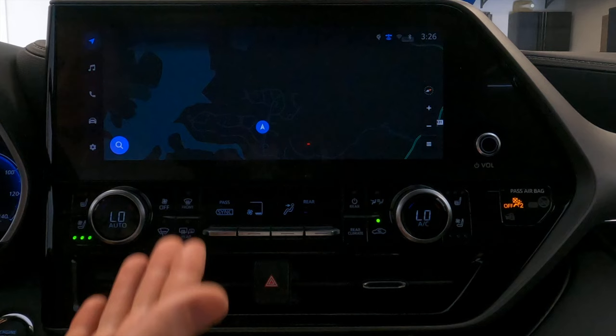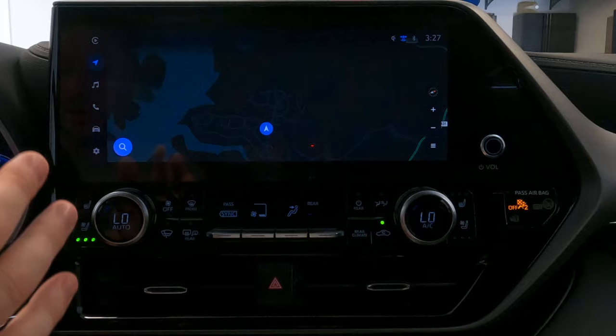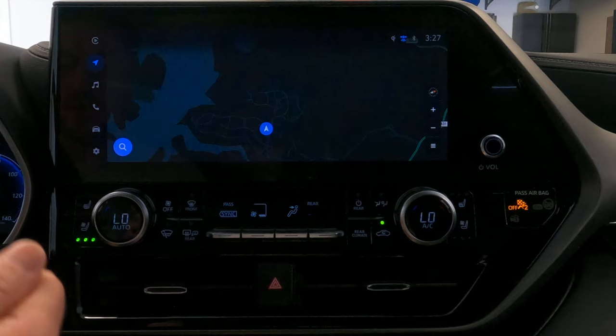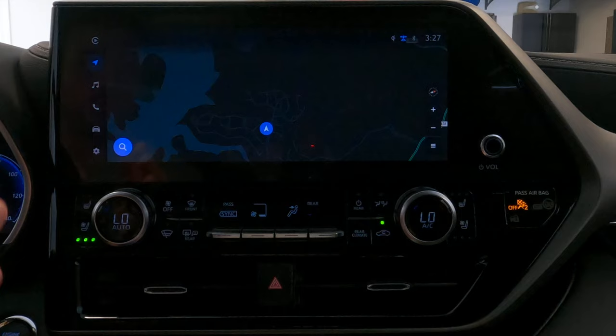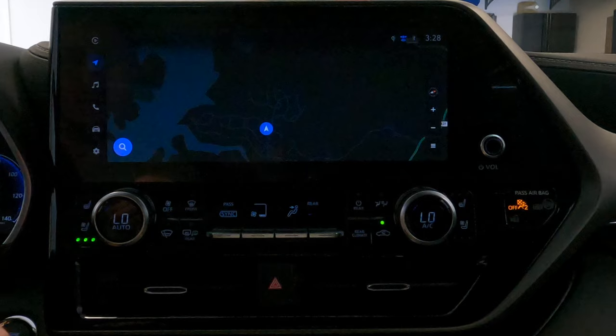I've already set this car up and linked it to the Toyota app, and you can see it automatically went to the navigation. When you purchase this vehicle new, it'll have a QR code that appears on the screen that you'll scan via the Toyota app, and then click add a vehicle. If you purchase this vehicle used or the QR code isn't appearing, I'll show you how to do this when I get into the settings later in this video.